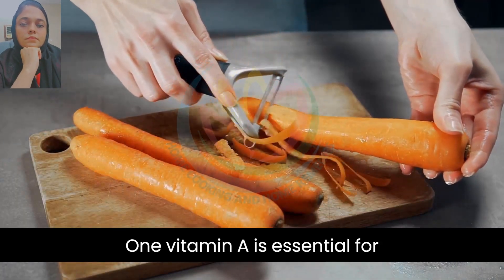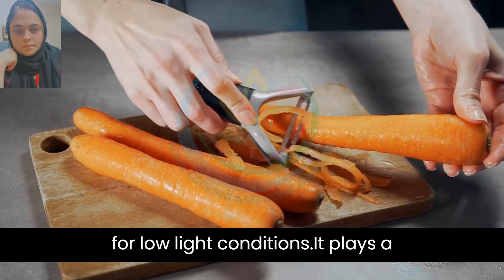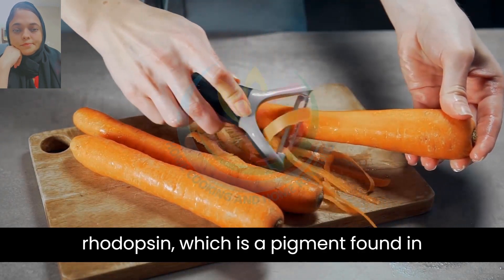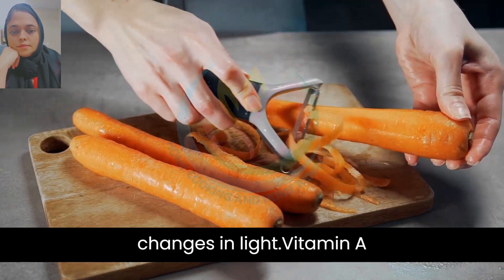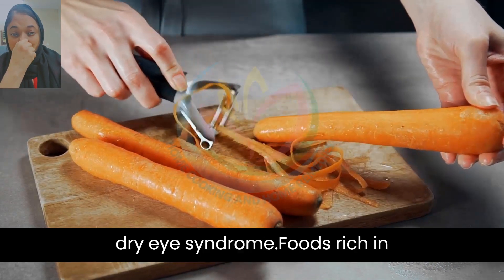1. Vitamin A is essential for maintaining healthy vision, particularly for low-light conditions. It plays a significant role in the formation of rhodopsin, which is a pigment found in the retina that helps the eye adjust to changes in light. Vitamin A also helps prevent night blindness and dry eye syndrome.